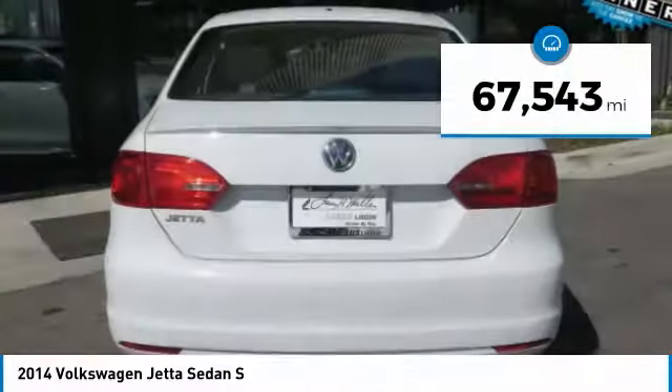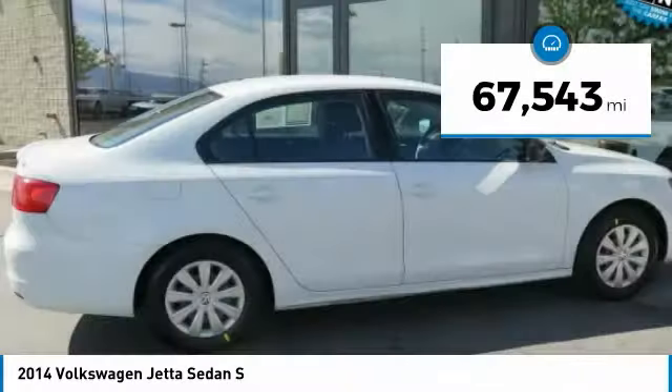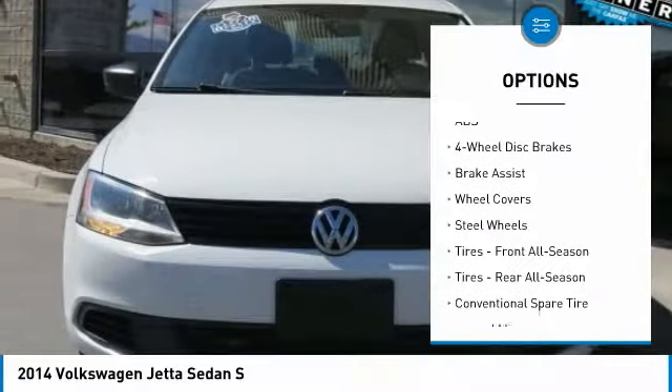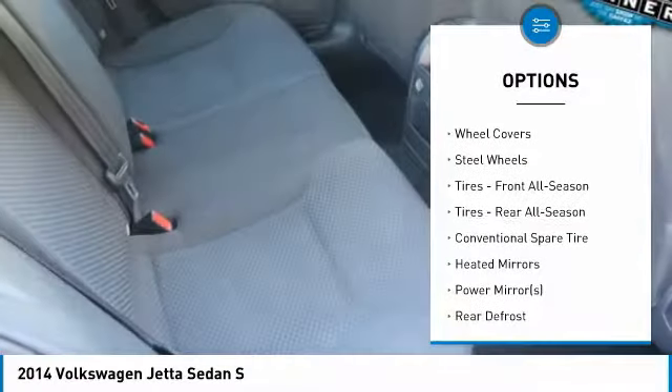This vehicle has less than 70,000 miles. Here are some of this vehicle's great options: traction control, anti-lock braking system, keyless entry, and stability control.